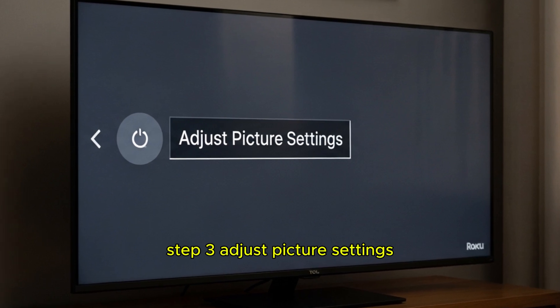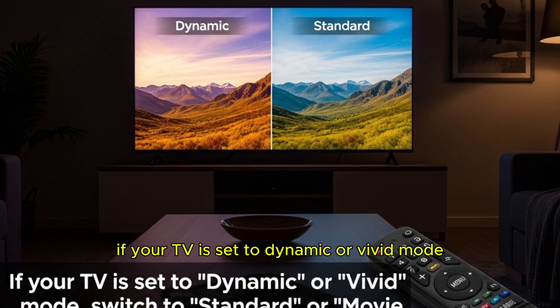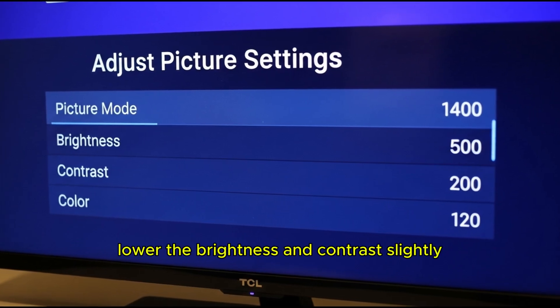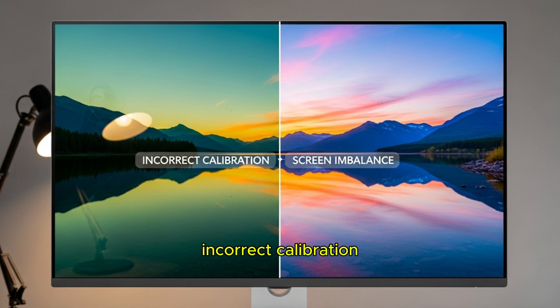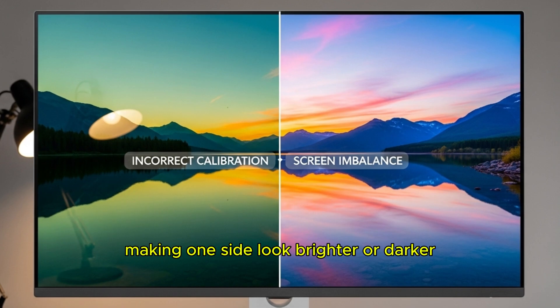Step 3: Adjust picture settings. Go to your Roku menu by pressing the home button, then Settings, then TV Picture Settings. If your TV is set to dynamic or vivid mode, switch to standard or movie. Lower the brightness and contrast slightly and turn off any advanced picture modes. Incorrect calibration sometimes exaggerates screen imbalance, making one side look brighter or darker.